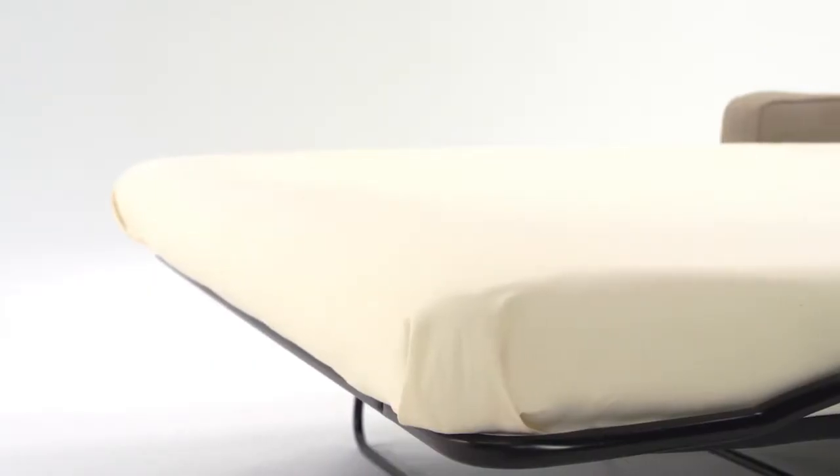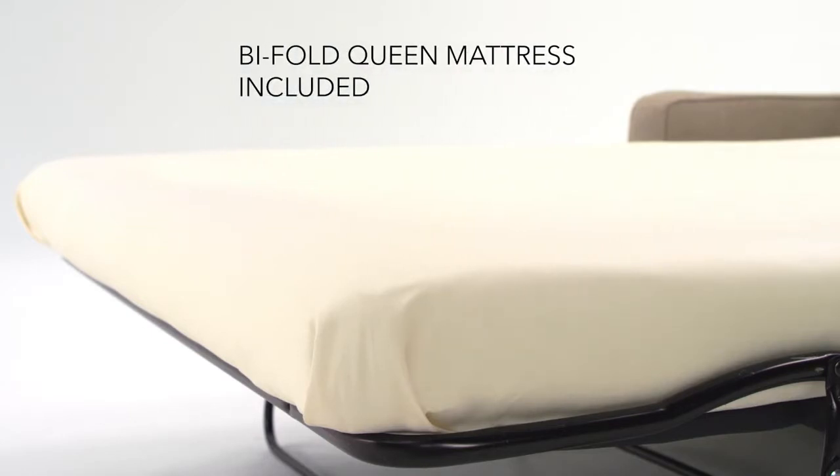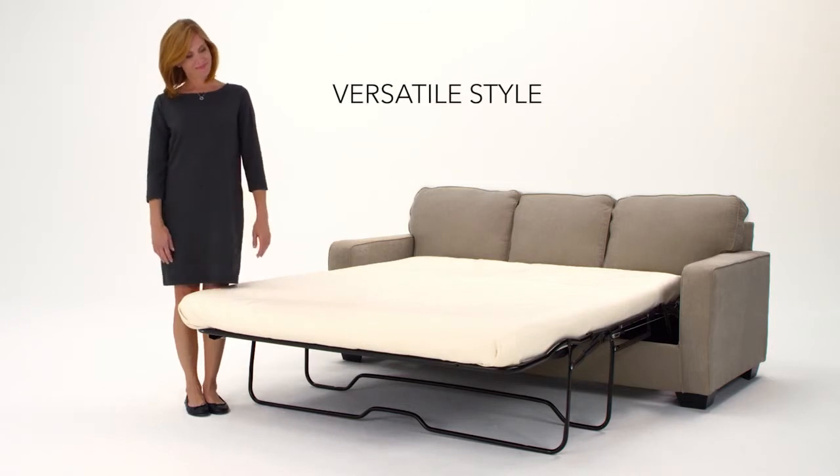Featuring plush cushioning, neat tailoring, and fresh coloring. This is a piece that will enhance your space and help your company sleep great. This is a stylish solution for everyday living.